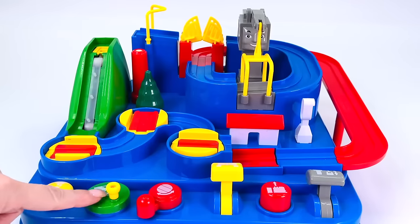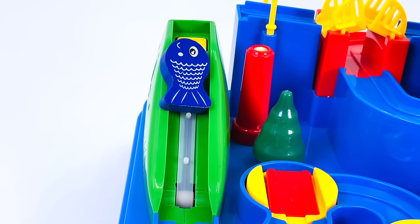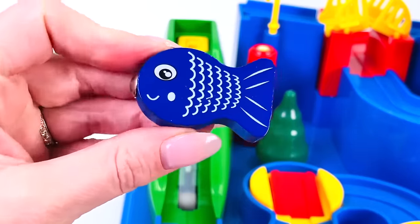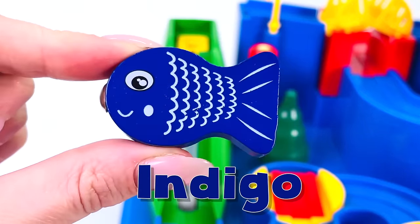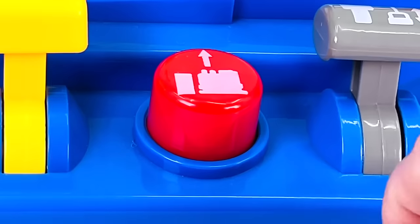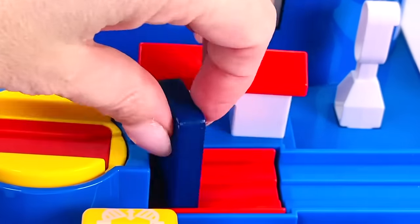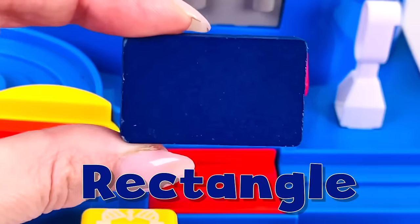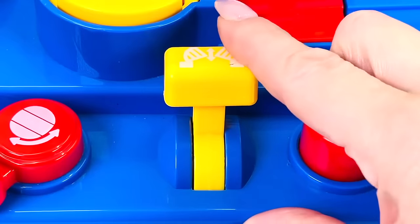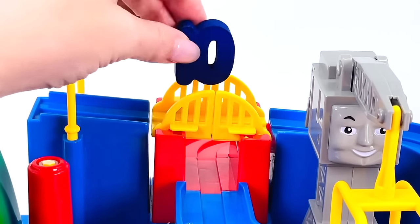I wonder what will happen if I turn this green doll. We've caught a fish and it's the color indigo — let's put it back in the puzzle. What does this red button do? We've found the next puzzle piece. It looks like a shape — do you know what it is? That's right, it's a rectangle!